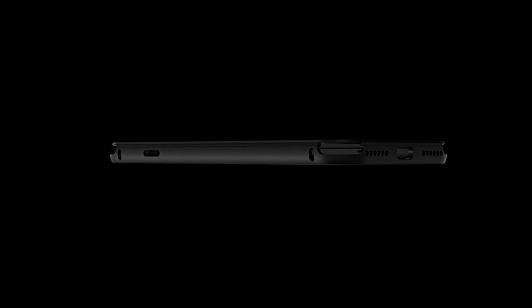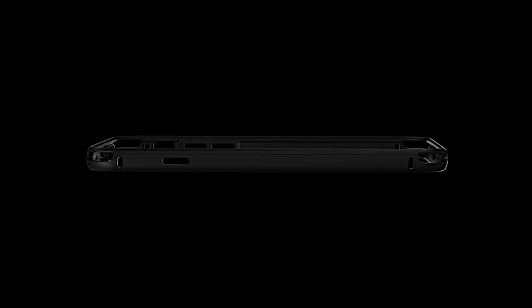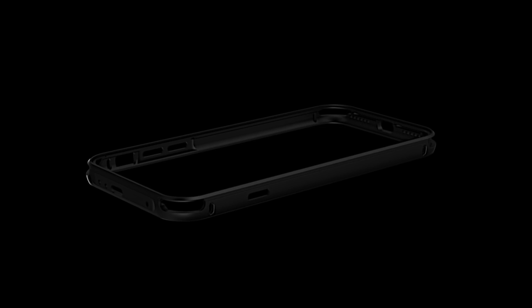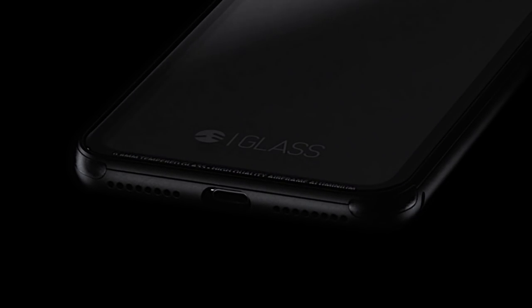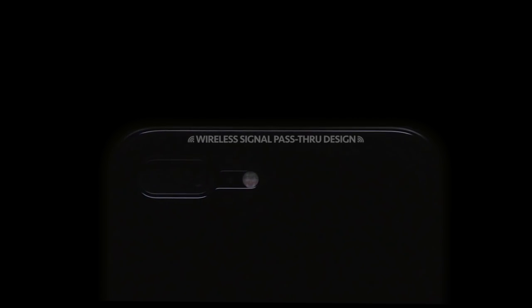Every part goes through a meticulous process of quality control to conform to our rigid standards. By creating Glass, we also invented another breakthrough for metal-based cases — it is the first metal case in the world equipped with our patent-pending wireless pass-through design.